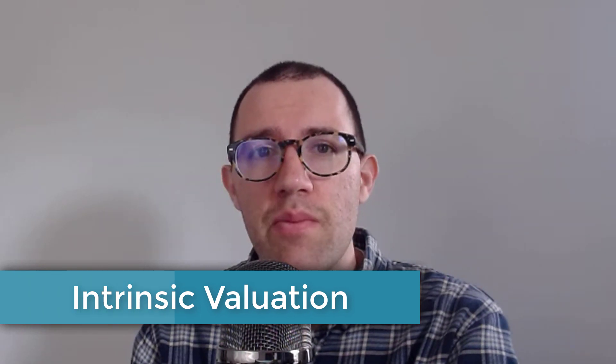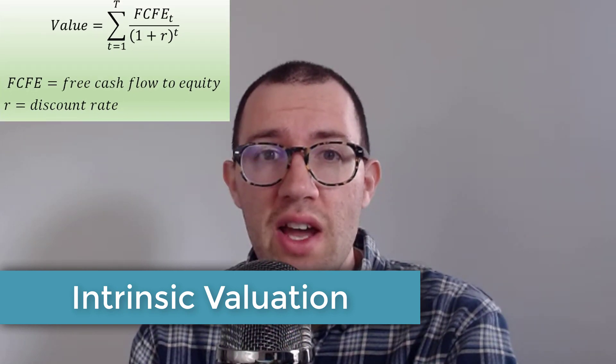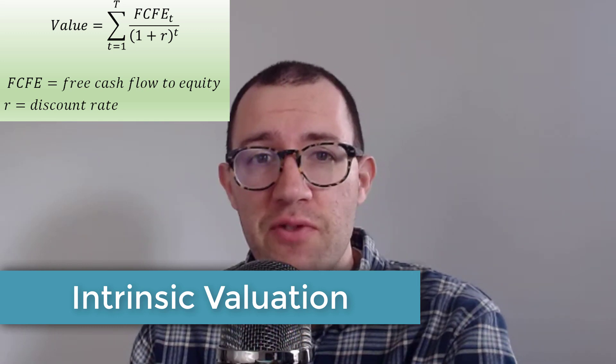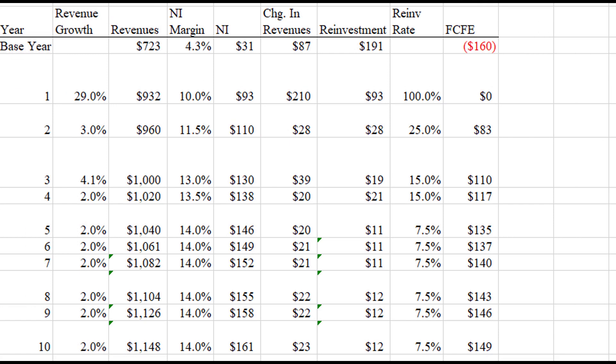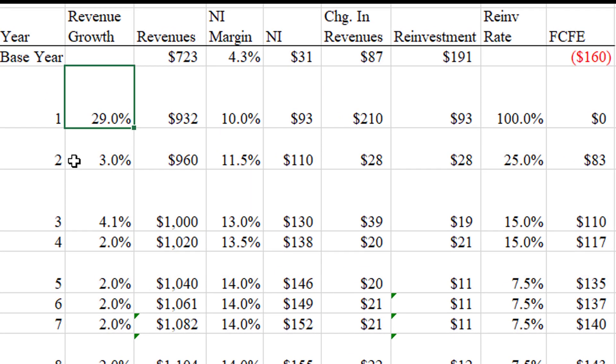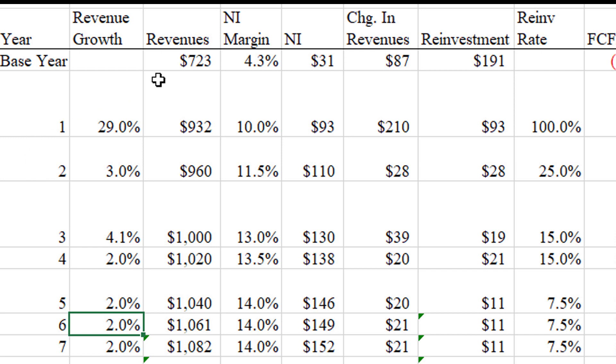Let's use an intrinsic valuation model to figure out what is a fair price for Kohu's stock. I'll be using the free cash flow to equity model, and I'm going to show you the value using several different required rates of return — I'll let you decide for yourselves. Here's the plan: I plugged in revenue estimates from Seeking Alpha, and those only last for the next three years. After that, since it's a smaller cap company without a big analyst following, I just plugged in 2% growth going forward. So revenue of about $700 million today is supposed to grow to about $1.1 billion in 10 years — seems reasonable.